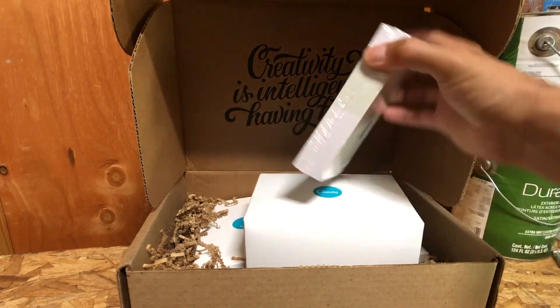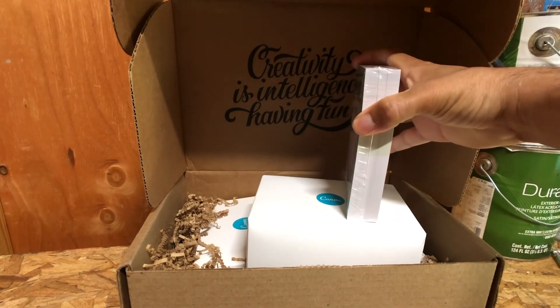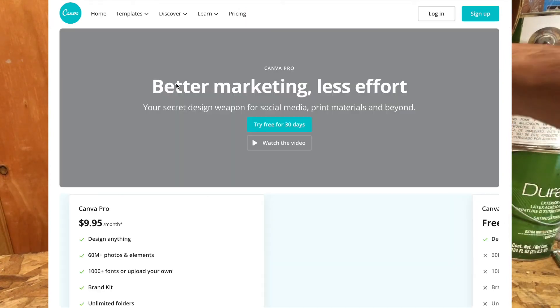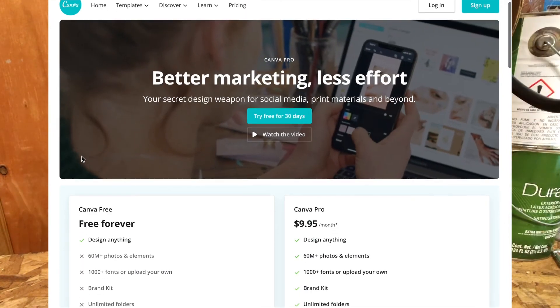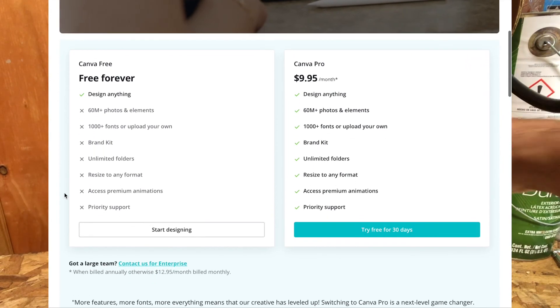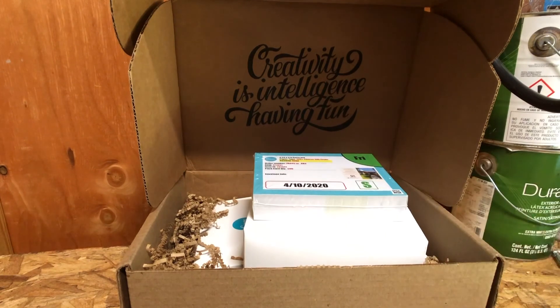If you're considering buying postcards, I give them a thumbs up — they've done really well and I'm looking forward to ordering many more. Check out Canva when you have a chance. Most of the stuff you have access to is free, but they also have paid accounts available. I really like the postcards — if you're thinking about doing that, I give it a thumbs up. Thanks so much for watching, I hope you enjoyed the review and found this video helpful.